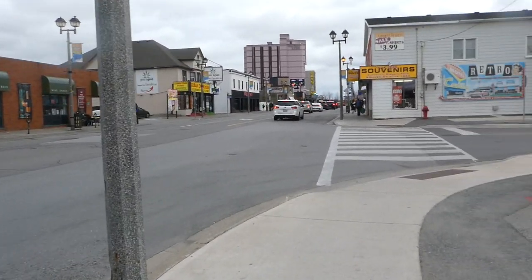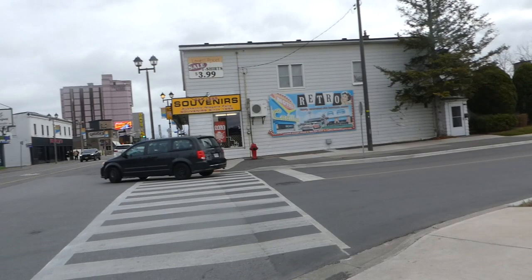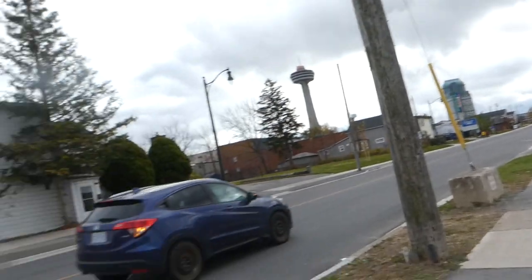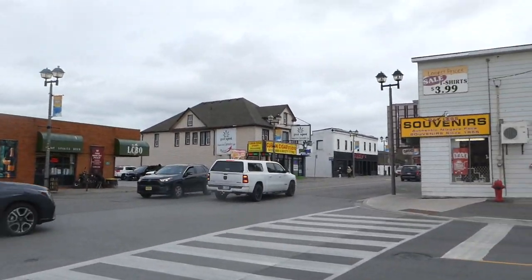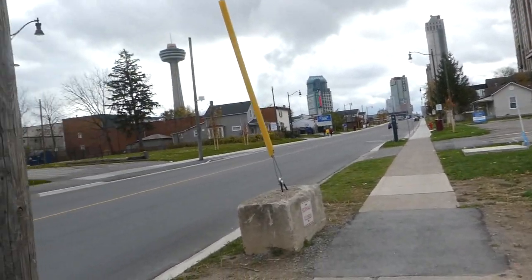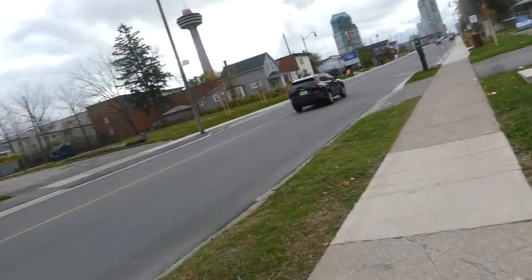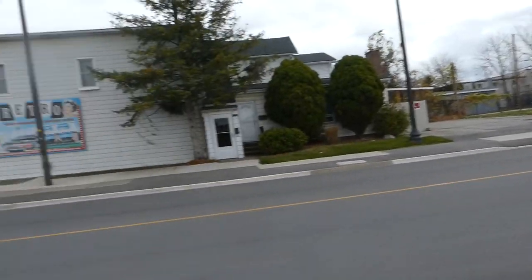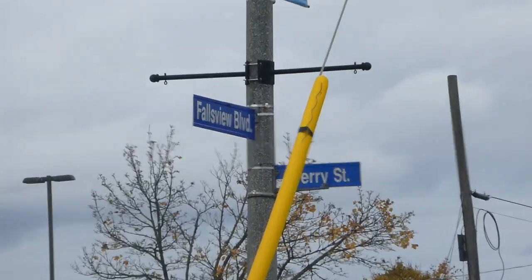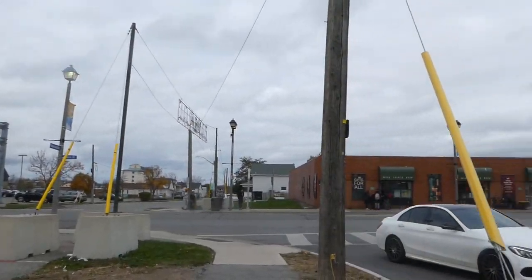I just walked here from the Clifton Hill tourist area where I was grabbing Wendy's for lunch, after I filmed a walking video along the Niagara River Parkway. As you guys may know from my previous Niagara Falls video, I took the GO commuter train here — a two-hour and thirty-minute ride, quite relaxing — and I did film a WeGo bus ride on the way down. We're now at the intersection of Ferry Street and Fallsview Boulevard. Ferry Street has a lot of restaurants dotted along the stretch.